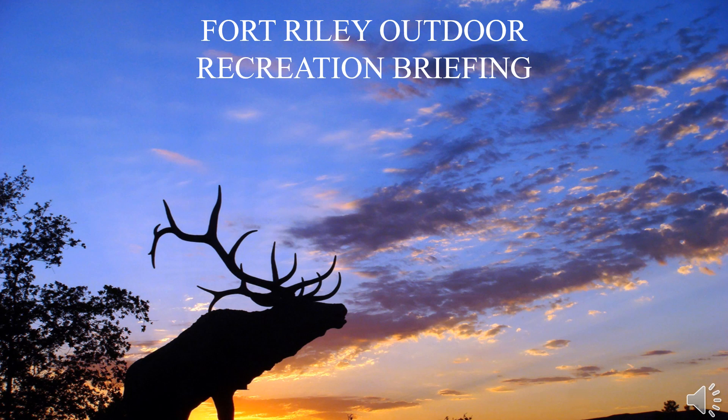You have just started the Fort Riley iSportsman Outdoor Recreational Briefing. This briefing is an overview of the rules and regulations that pertain to general outdoor recreation and is not all-inclusive. Additional information and regulations you should know can be found on the Fort Riley Outdoor Recreation Map, the Regulation Summary, and on the Fort Riley iSportsman homepage under the Recreational Information tab.